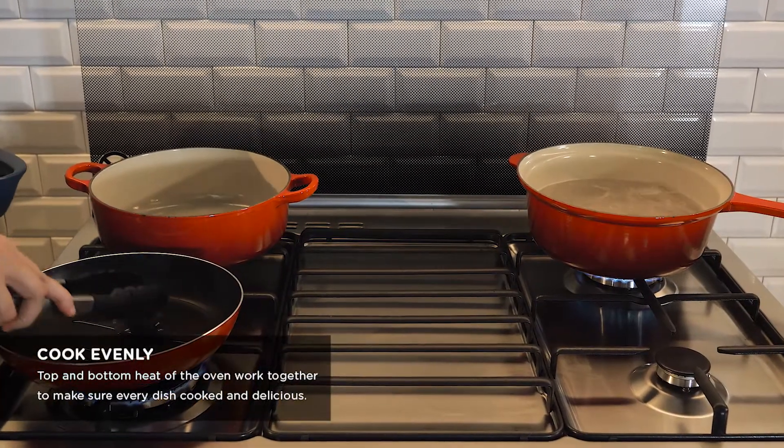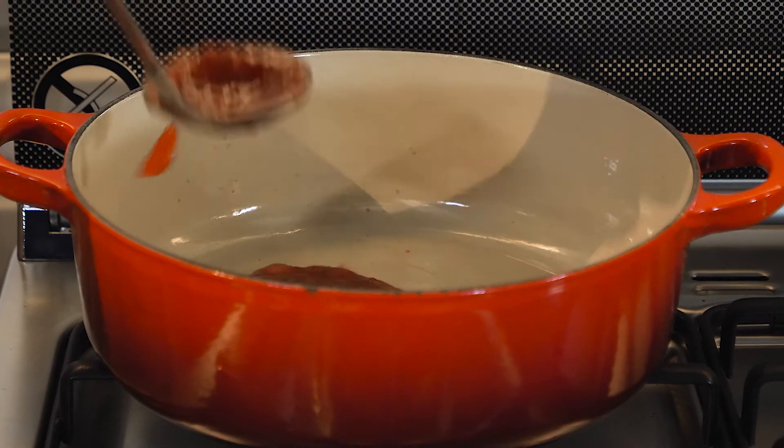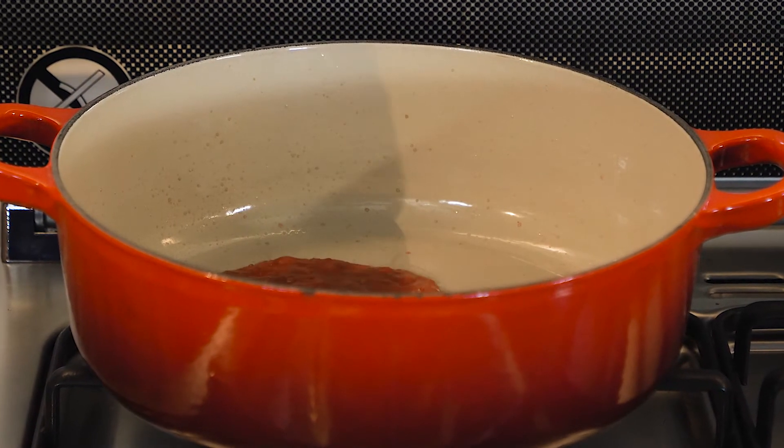With its twin flames, you don't have to worry about undercooked dishes anymore, as it will guarantee that your food will be cooked evenly and be made more enjoyable.